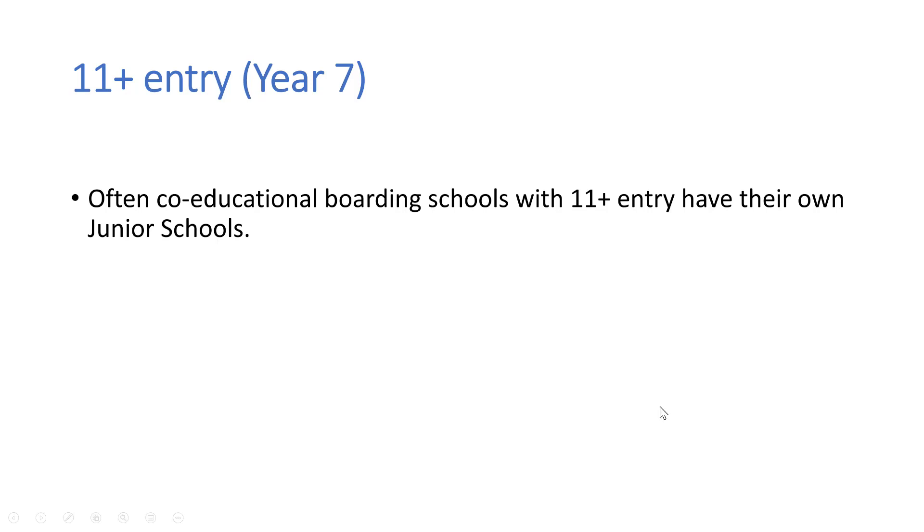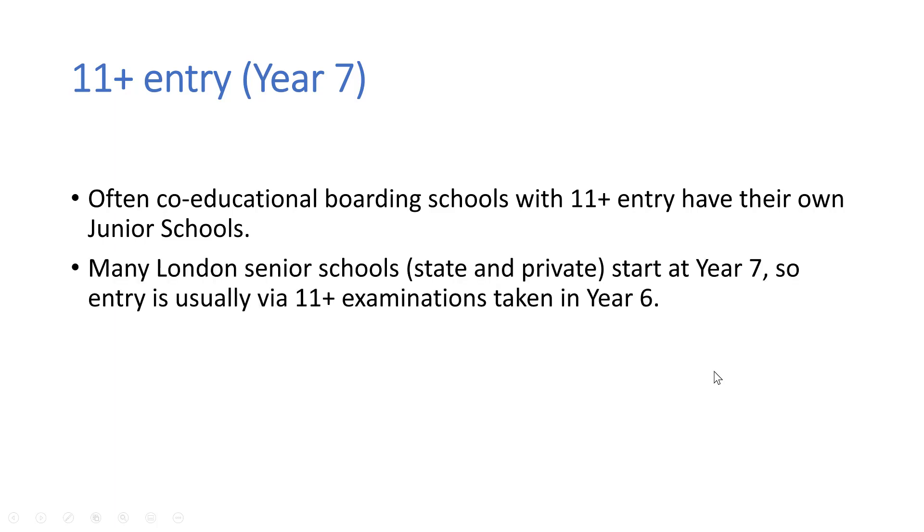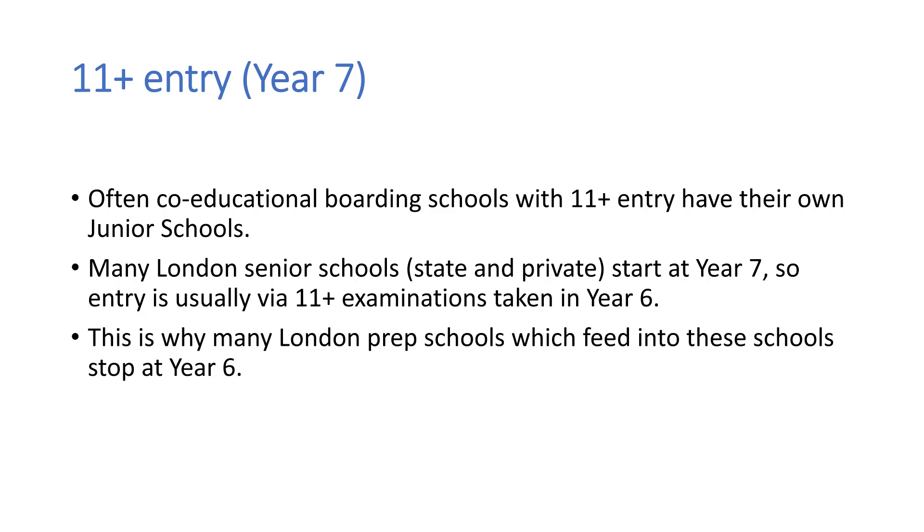A few exceptions to this might be co-educational boarding schools with 11 plus entry where they have their own junior schools, so starting at year 7 would be a usual entry point for families who have their children in the junior school that leads through to a senior school. Likewise, many London senior schools — state or private — tend to start at year 7, so entry would usually be by 11 plus examinations taken in year 6. This is why many London prep schools which feed into these senior schools stop at year 6 and don't have a year 7 or year 8.